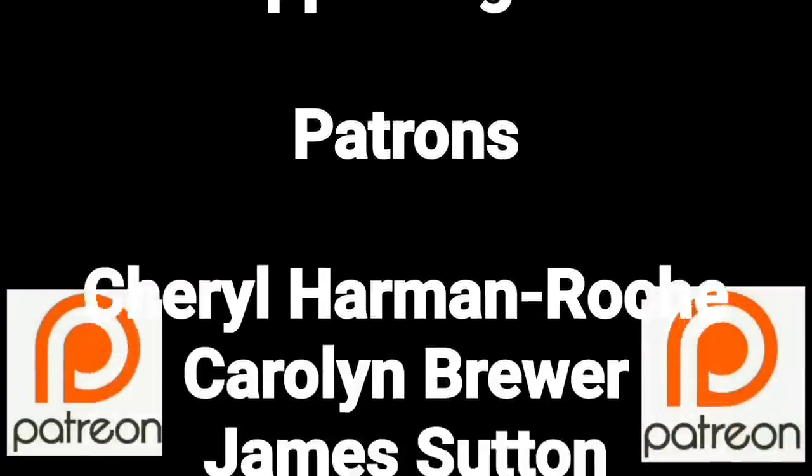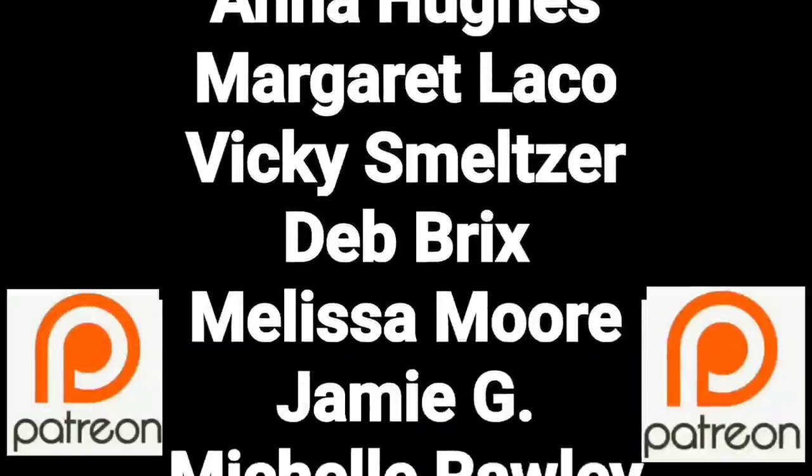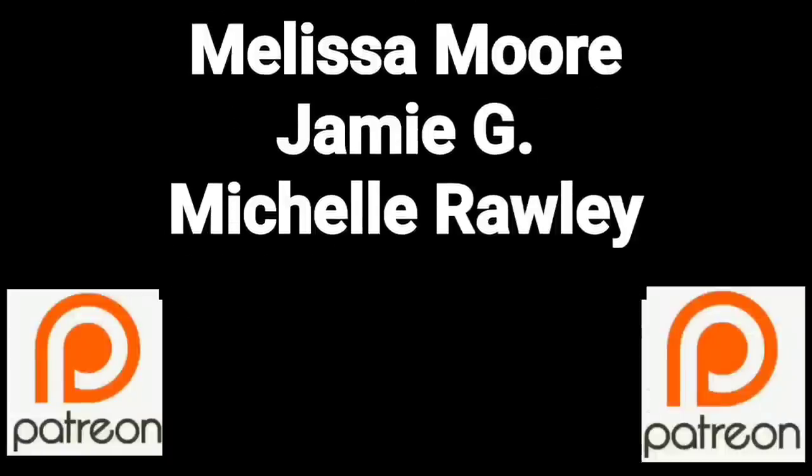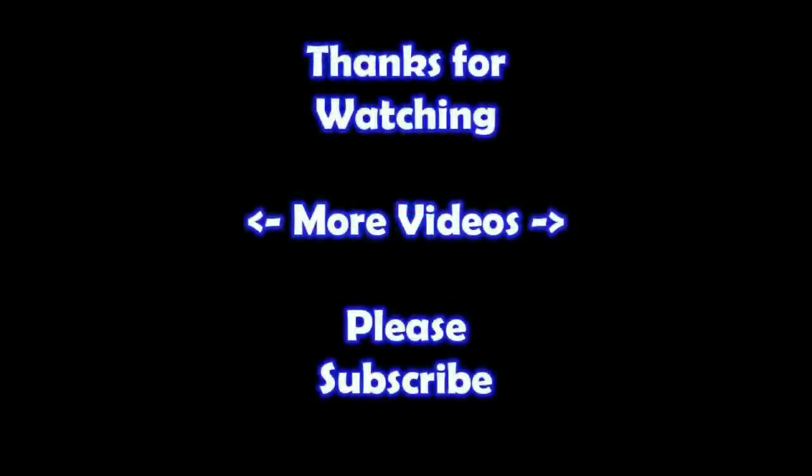Thanks so much. Remember, in the end, Jesus wins. You guys are a true blessing in my life — thank you so much for helping me put this content out there. If you'd like to join, please consider supporting me through my Patreon page — check the link below. Thanks for watching, I hope you learned something. If you'd like to watch more videos just click on them here, and if you'd like to learn more about the reseller world, subscribe to my channel and check out my other videos.